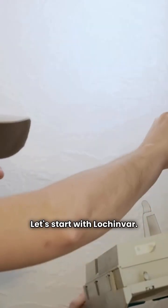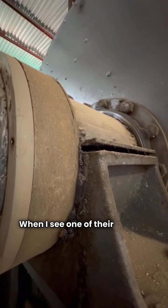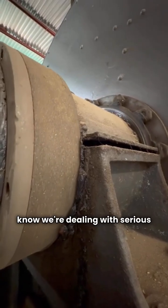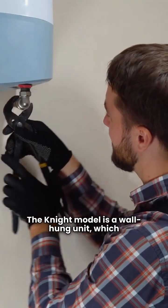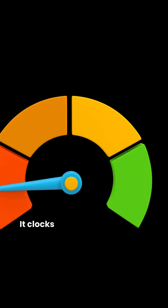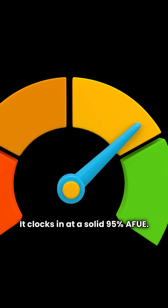Let's start with Lachinvar. When I see one of their modern condensing units, like the Knight model, I know we're dealing with serious efficiency. The Knight model is a wall-hung unit, which is fantastic for saving space in your utility room. It clocks in at a solid 95% AFUE.